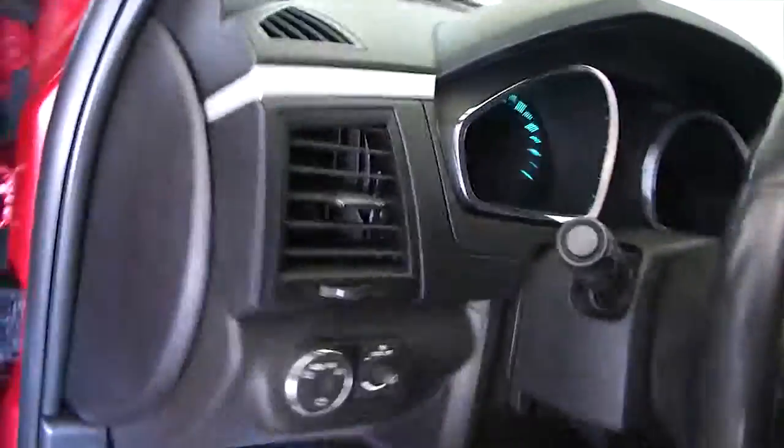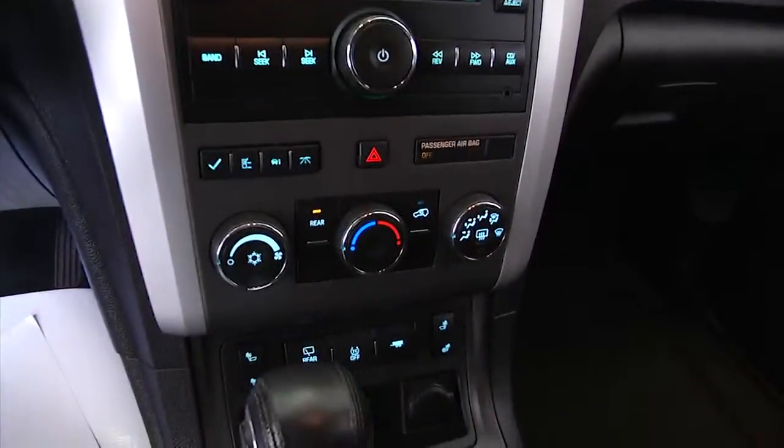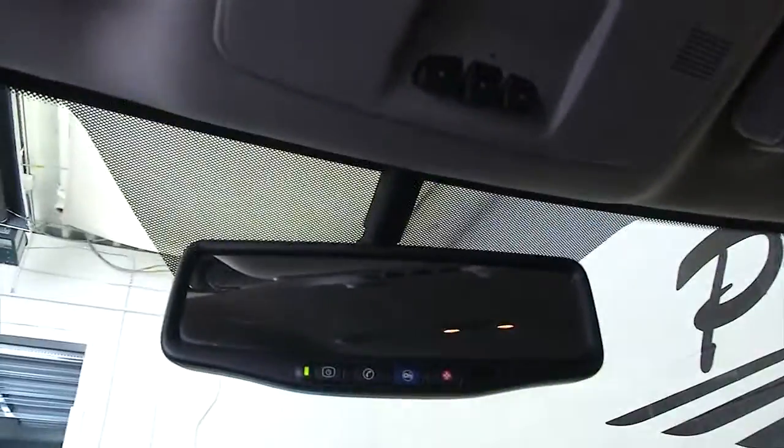Chrome handles, nice wide step assist so it's easy to get in and out of the vehicle, power seat adjustments, power windows, power locks, power mirrors, cruise control and audio controls mounted on the steering wheel, AM FM radio, MP3 connectivity, and OnStar available with a subscription.